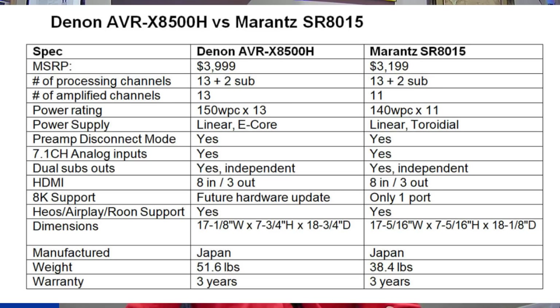Both receivers have 7.1-channel analog inputs — useful if you want to connect an older SACD player without a digital connection. They both have dual independent subwoofer outputs and the same number of HDMI inputs and outputs.